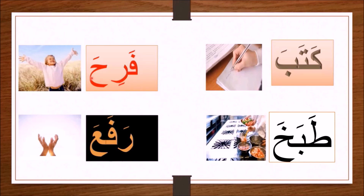Fa with a fatha — fa; ra with a kasra — ri; ha with a fatha — ha. All together you have fariha. Fariha means 'he rejoiced.'